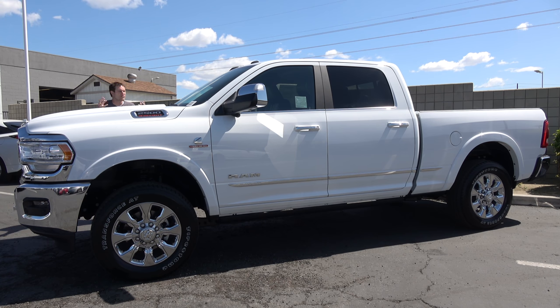Of course, all of that power doesn't come cheap. The sticker price on this Ram 2500 is just a shade over $82,000. Today, I'm going to review it.